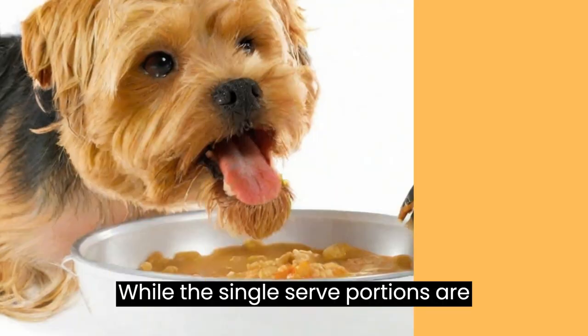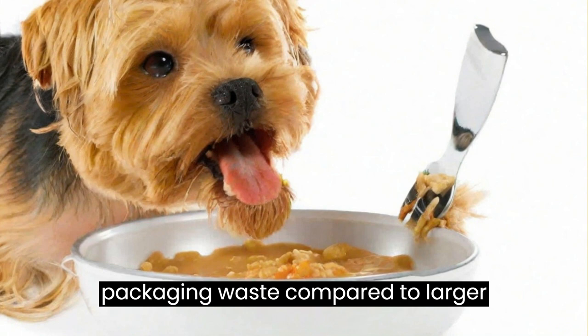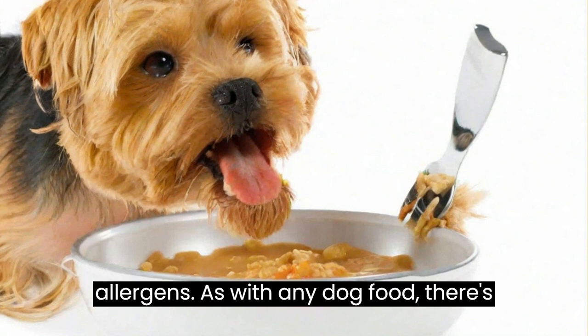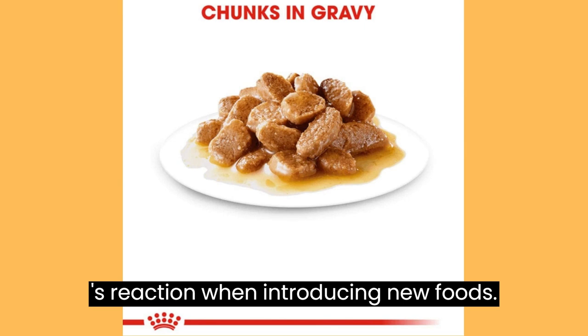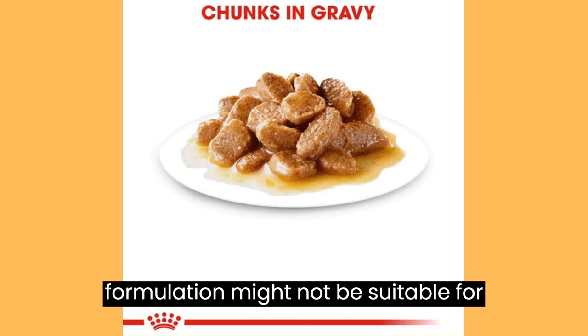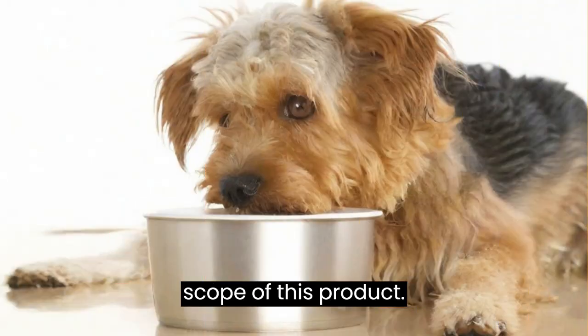Packaging Waste: While the single-serve portions are convenient, they can contribute to more packaging waste compared to larger package sizes. Potential for Allergens: As with any dog food, there's a chance that certain ingredients might trigger allergies or sensitivities in some dogs — always monitor your dog's reaction when introducing new foods. Limited to Small Breeds: The specialized formulation might not be suitable for larger breed dogs or those with specific dietary requirements beyond the scope of this product.